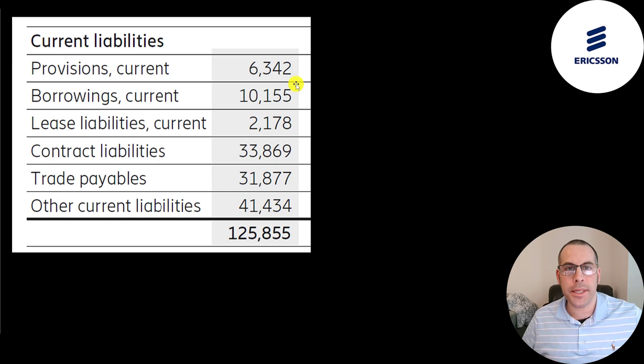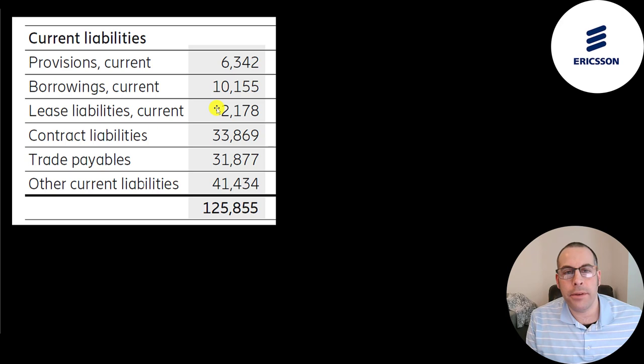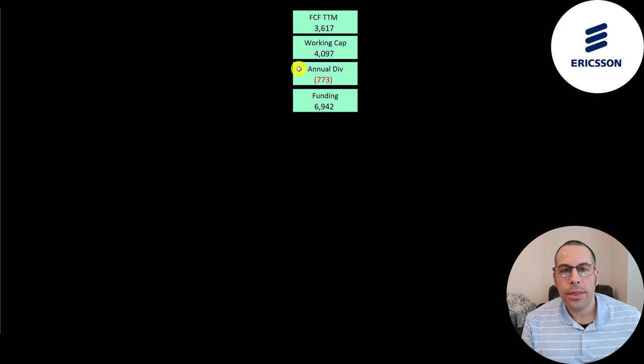They have 6.3 billion of provisions in current liabilities — funds set aside for future losses. Also 10.2 billion of current debt, 2.2 billion of lease liabilities, 32 billion of accounts payable, 41 billion of other, and 34 billion of contract liabilities. Contract liabilities are the same as deferred revenue — it's when Ericsson receives money upfront before delivering the product. When they receive cash, they increase contract liabilities and cash on the balance sheet. When they deliver, they increase revenue and decrease contract liabilities. They generated 3.6 billion of free cash flow in the trailing 12 months, have 4.1 billion of working capital, and paid out 773 million US dollars in dividends — nearly 7 billion of total funding.